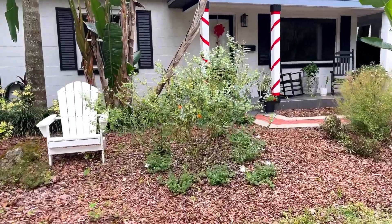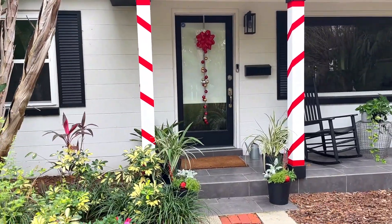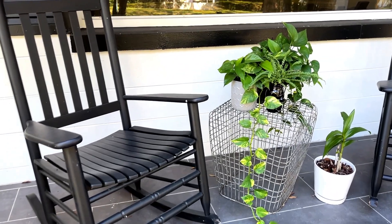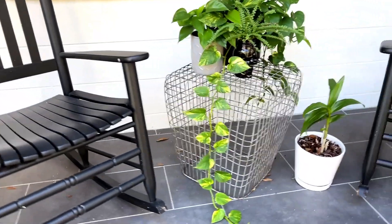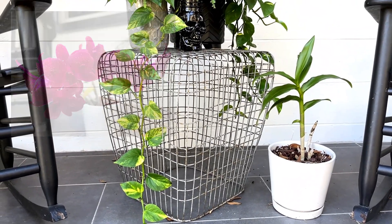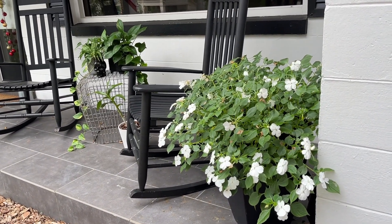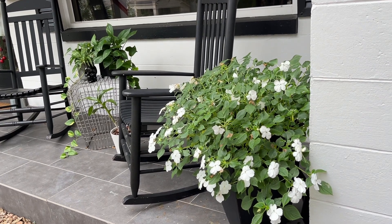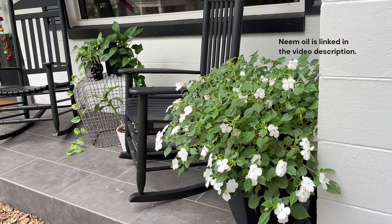Moving up to the front porch you can see my holiday containers and decorations are looking festive for Christmas. Between my rocking chairs I've got my pothos plant and my fern. The pothos in the gray pot I actually propagated from cuttings a few months back and it's doing really good. Down here on the ground I've got my purple orchid — I'm really hoping it blooms later this year. I also wanted to talk about my impatiens plant up here on the front porch. It's just finished its third summer. Typically impatiens are grown as annuals but it's found a little microclimate up here and continues to thrive, even after some pest pressure treated with neem oil.